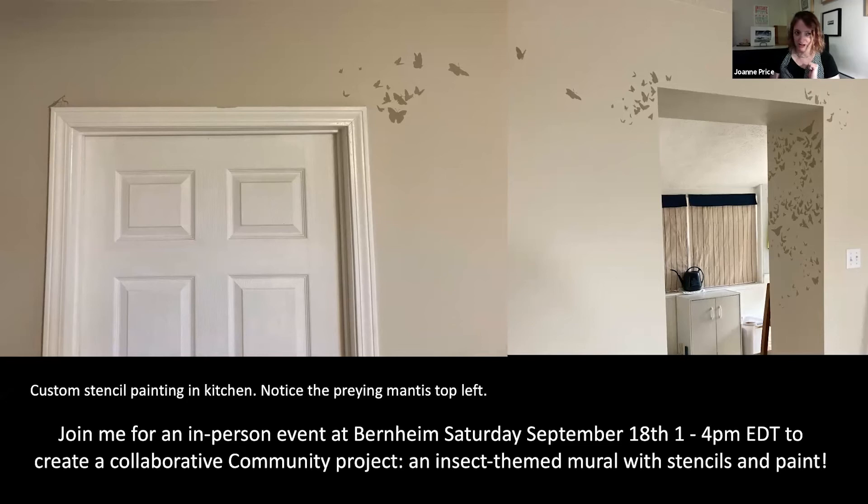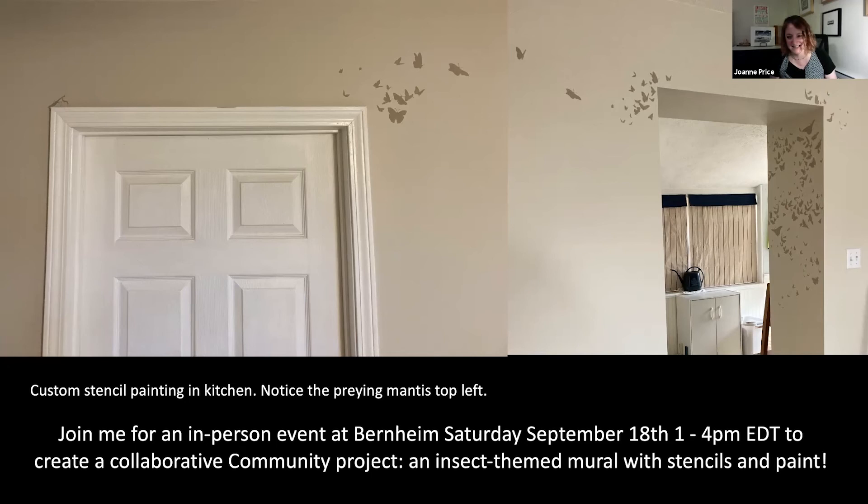Joanne, that was awesome. Thank you. Tons of great comments in the chat about every artist that's presenting — just saying the work is stunning. Does anybody have any questions? You can put them in the chat or unmute yourself and ask.